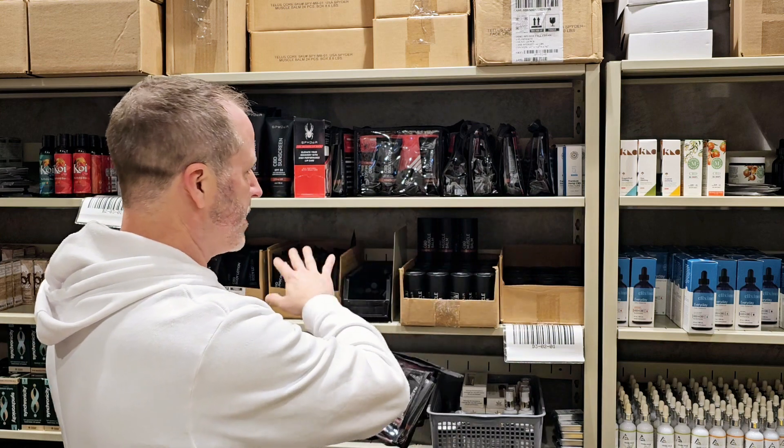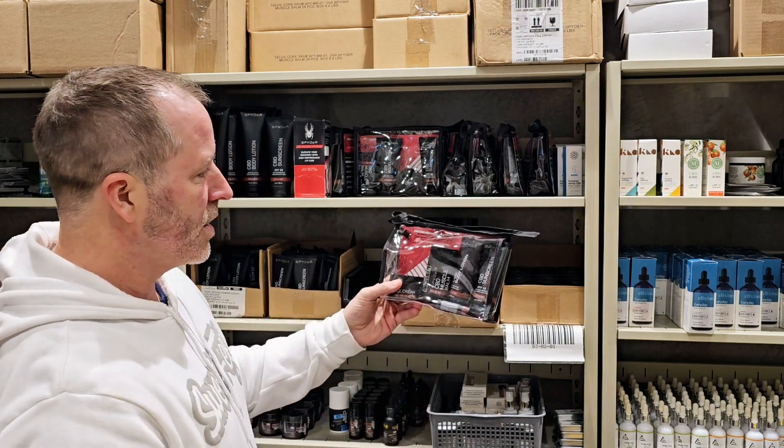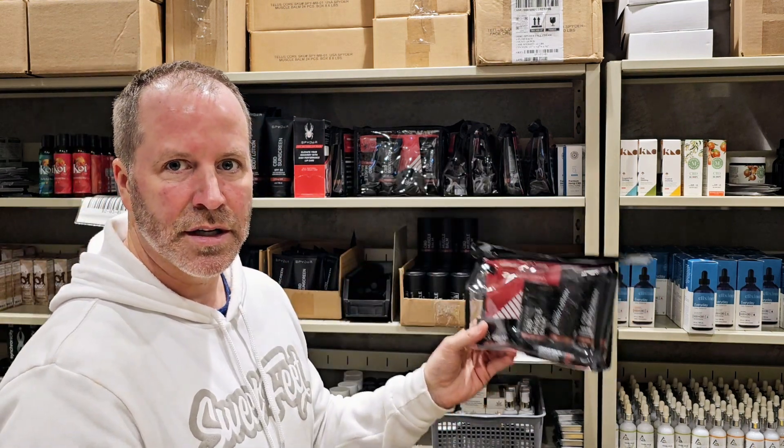You can get all of this — every single one of our products — for only $60 until the holidays.